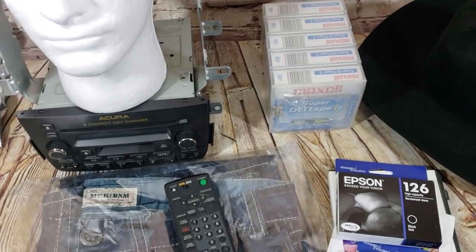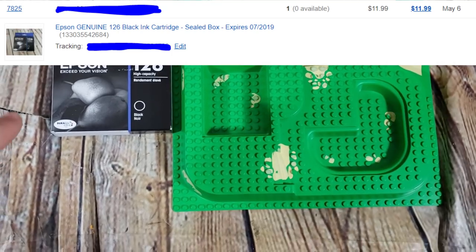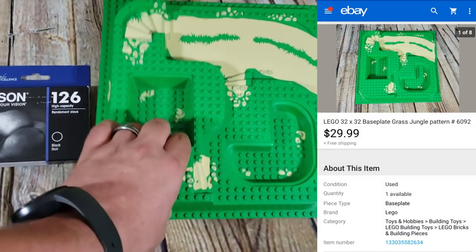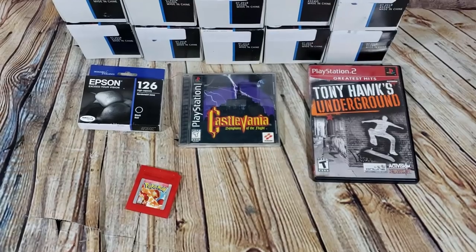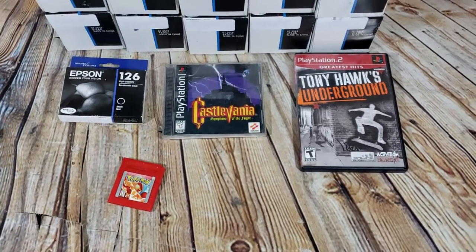Final two sales for Monday: the Epson ink sold for $12 shipped, and this LEGO base plate ended up selling for $30 shipped. Look out for these raised base plates — they do pretty well, some can go for $40–$50.